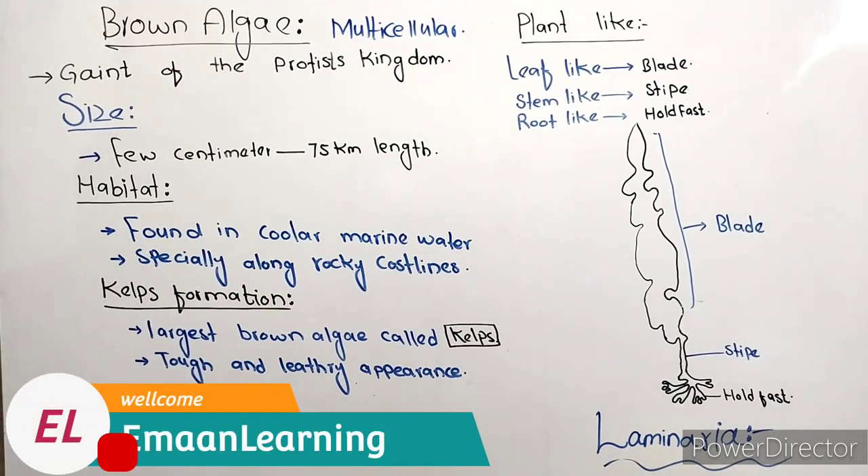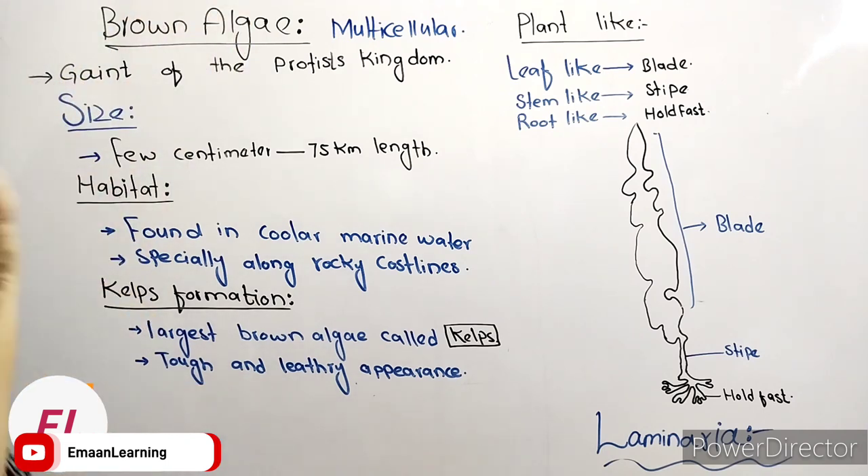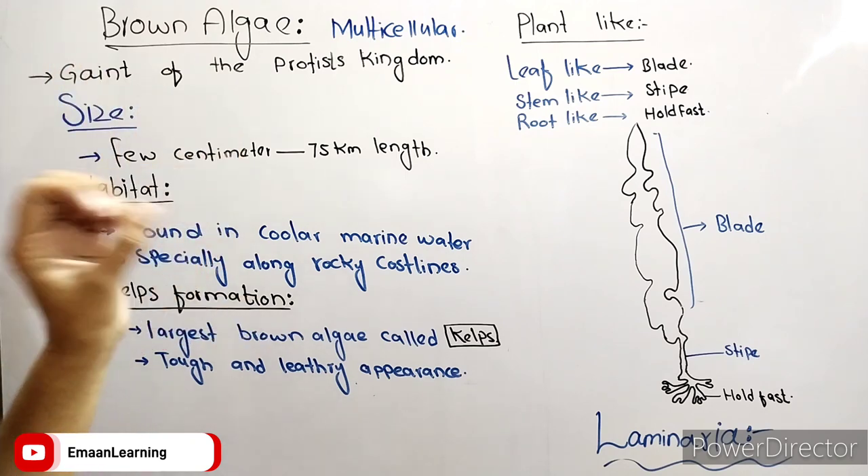Hello students, welcome to email ane. Today we are discussing the phylum Plant-like Protista. We are discussing the Plant-like Protista, which we will discuss with the Brown Algae.